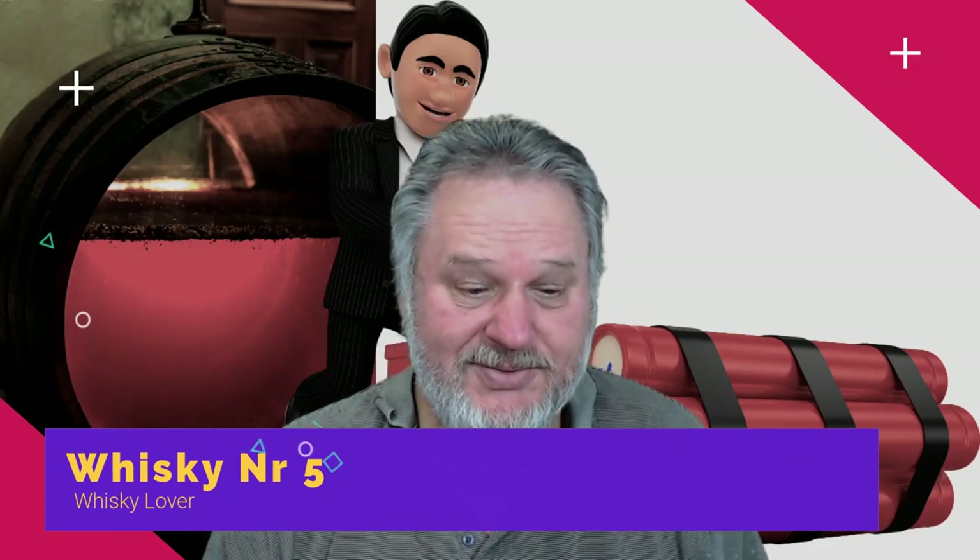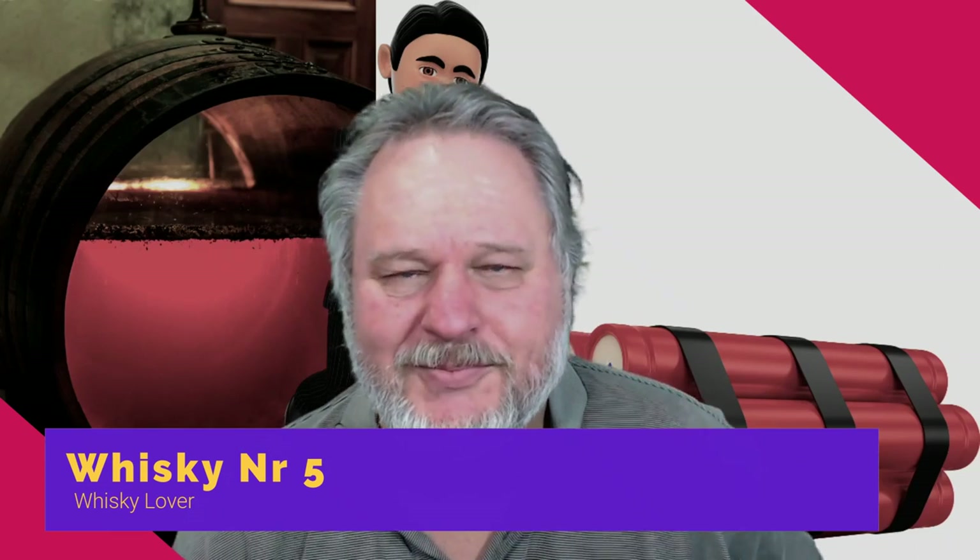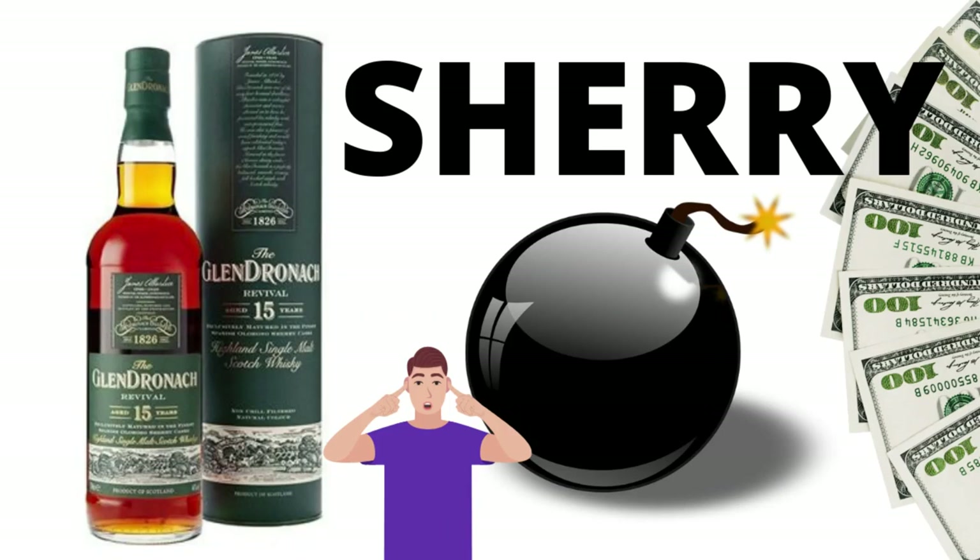Next on the list we're looking at GlenDronach, and I'll put a link for each whisky. I'll be honest — I was never a big fan of GlenDronach. I started with the 12 year old and it just didn't do anything for me, so I stepped back. Then I bought the 18 year old.